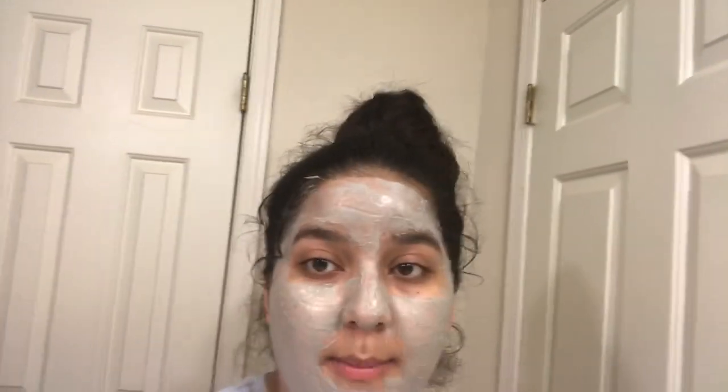I'm going to let this dry for five to ten minutes. By the way, I ended up keeping it on for 15 minutes — I know I said not longer than 10. Now I'm washing it off with warm water, then splashing my face with really cold water to close my pores, and then my face will be nice and clean.